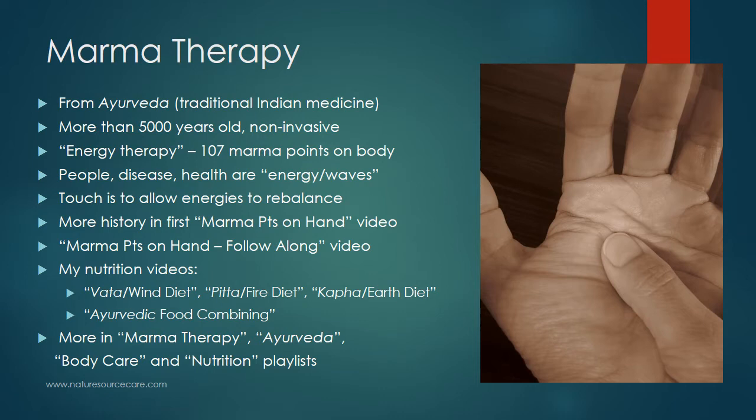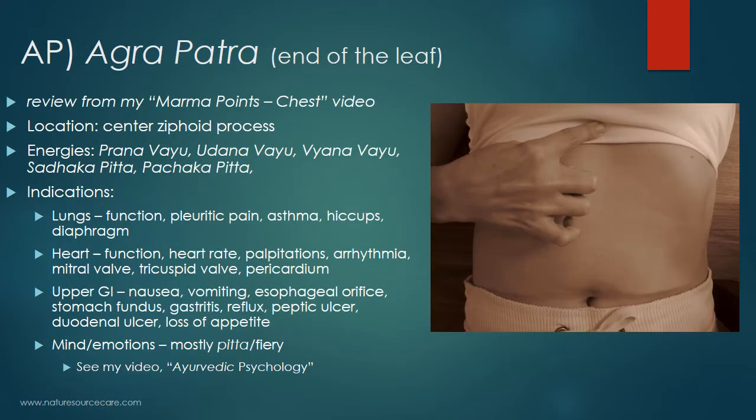Since we're talking about the upper abdomen today, we're going to talk about nutrition. If there are any nutritional or digestive issues, I would work on nutrition first and add marma therapy as an adjunct. I have videos on nutrition — the most important ones from an Ayurvedic point of view are the Vata Wind Diet, the Pitta Fire Diet, and the Kapha Earth Diet. These are different diets you can follow depending on your current state of health or constitution type. Also very important is Ayurvedic food combining. I would check those out before starting marma therapy, since what you eat is very important for digestive complaints.